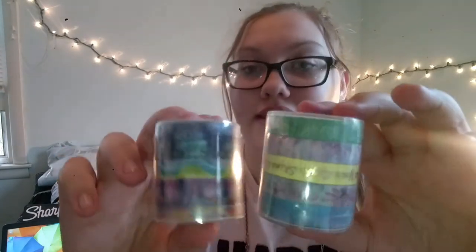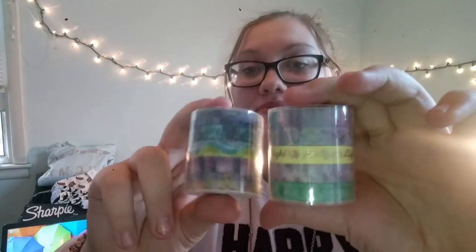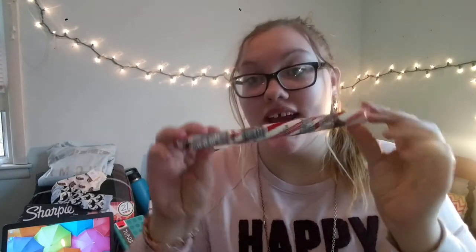I got two little containers of washi tape — this is what they look like. These were from Walmart and they're really really cute; I love washi tape. Then a ton of candy — we got like two big things. I got this and a huge candy cane. We get the candy cane literally every year, so that is everything from my stocking.